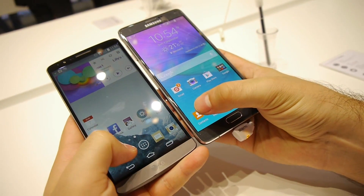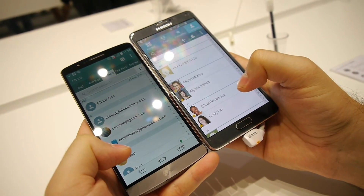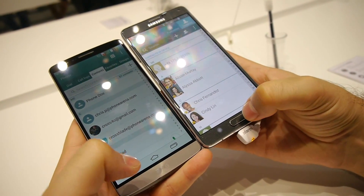Let's see which one will launch it faster. The LG G3 appeared to be slightly faster than the Note 4 in this respect.